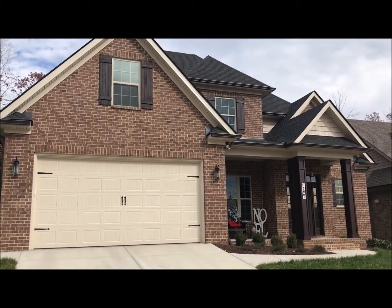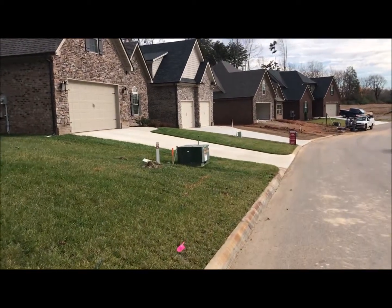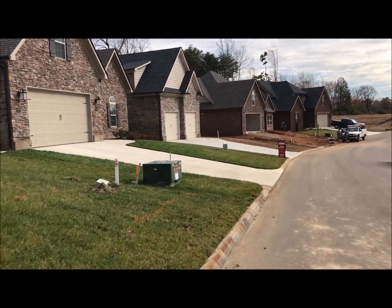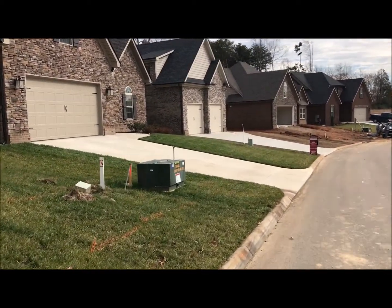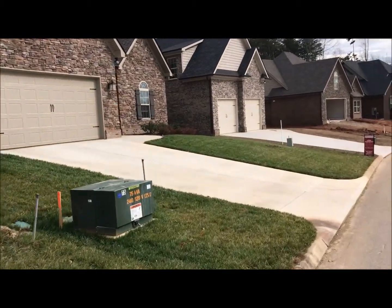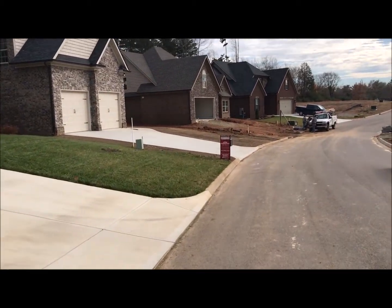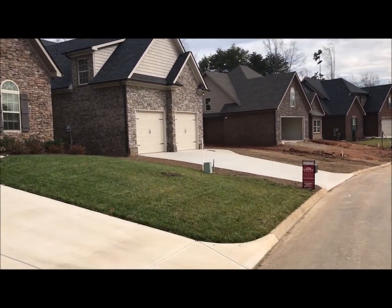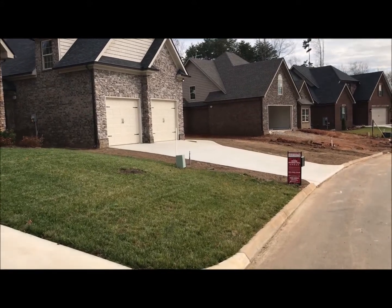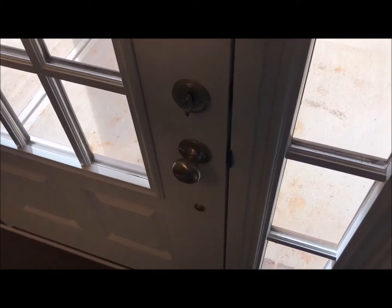So if you're interested in new construction Hardin Valley area homes under $400,000, make sure you get down here. There are also several lots available for custom builds. I want to make sure you have that information. I'm going to take you inside the most recent house we just finished — this is 1638 Sugarfield right here.